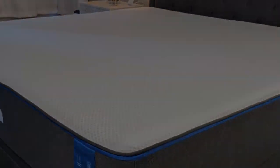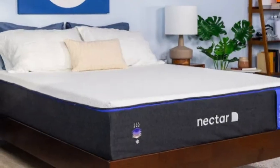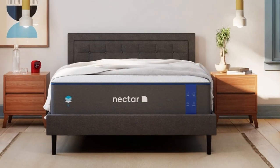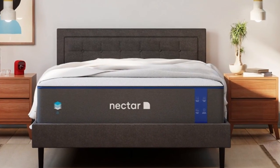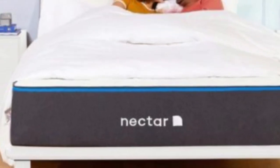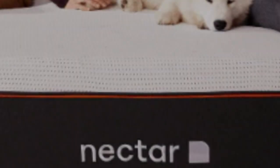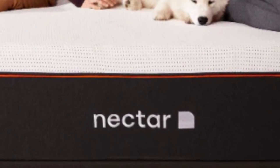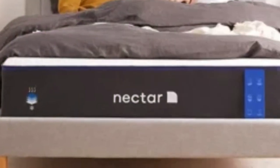What to keep in mind about the Nectar: The Nectar mattress is not firm enough for stomach sleepers to find enough support under their hips. We noticed a slight chemical smell after unboxing — this is called off-gassing, and the smell should dissipate after 48 hours. Pros: Great value, forever warranty. Cons: Not designed for heavyweight sleepers, some off-gassing.